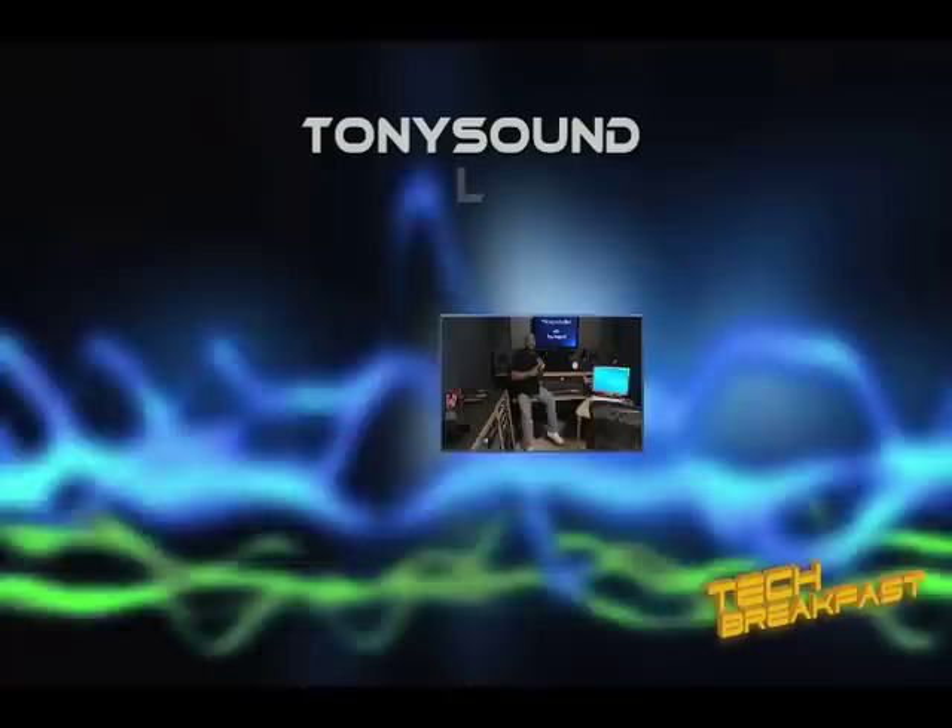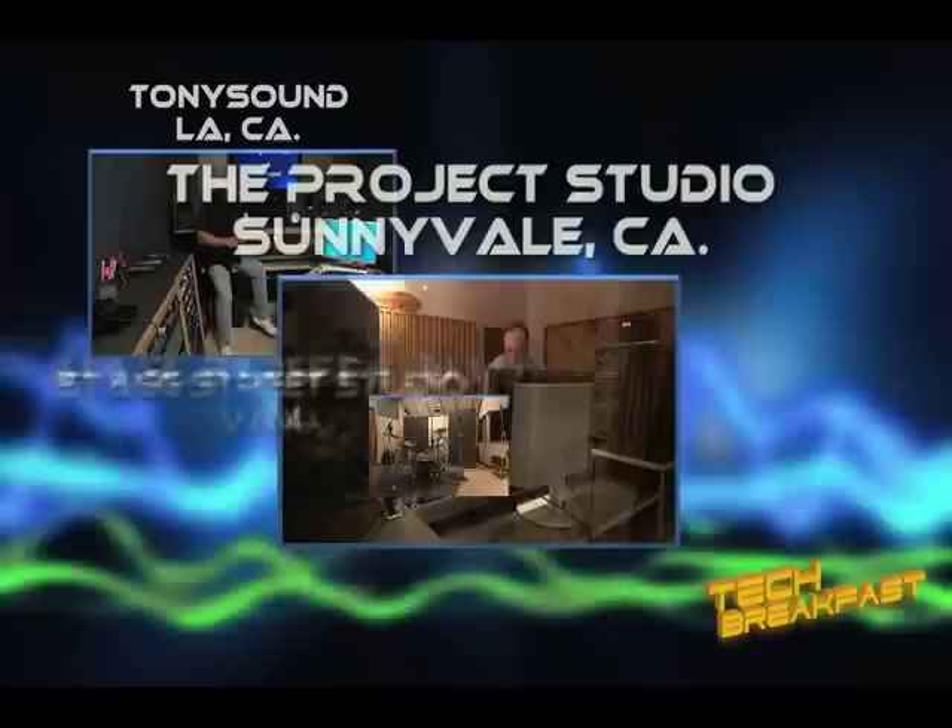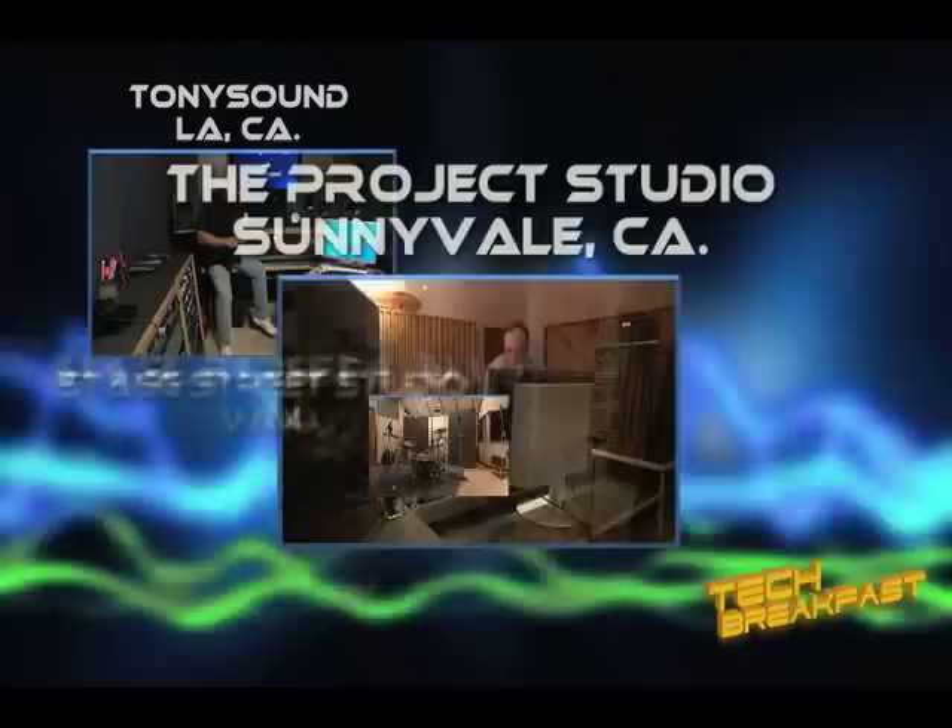So we'll be showing you a variety of different studios: a home studio, a project studio, a medium recording studio, and a large recording complex. You can hear the differences in each one of the environments that we go to. Then we'll mix a song back in my home studio, and finally we'll send it off to a mastering engineer in Hollywood.